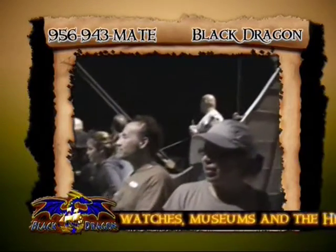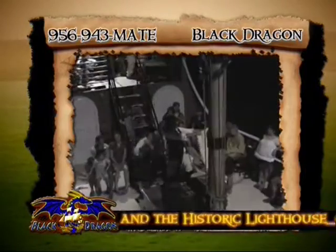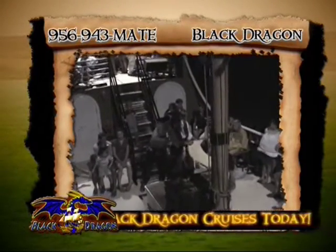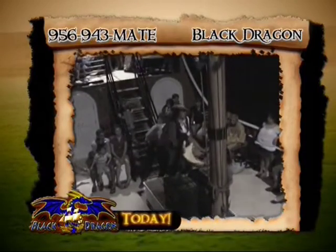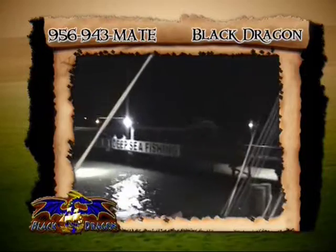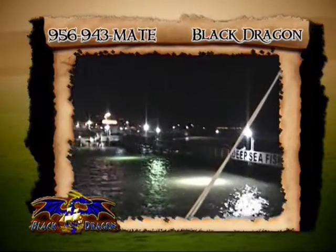Find yourself in Port Isabel: Black Dragon Cruises, restaurants, shopping, dolphin watches, fishing, a marine biology center, museums, and the historic Port Isabel lighthouse. For more information, mateys, call Black Dragon Cruises today and start the adventure!